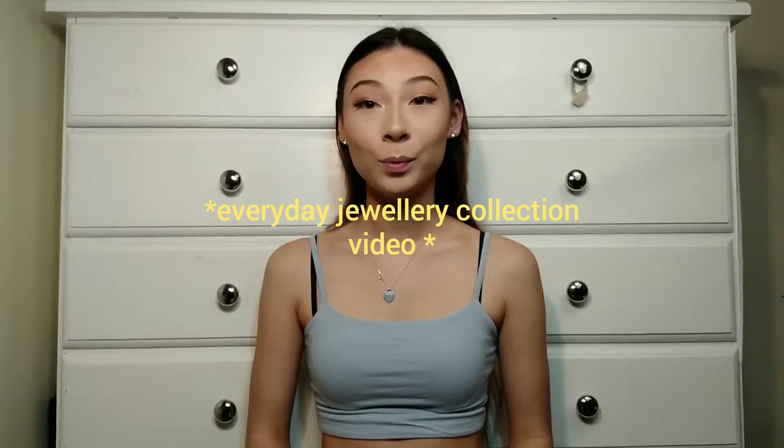Hey guys, welcome back to my channel! I know I look the exact same as I did in my last video, but that's because I'm filming this right after I filmed my last video. Today I'll be going through my Pandora jewelry collection — I'll get right into it, hope you enjoy.